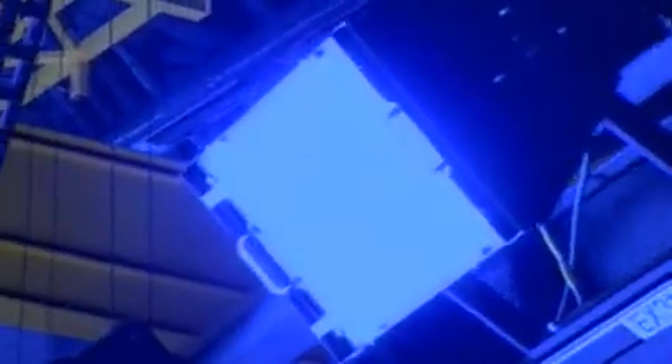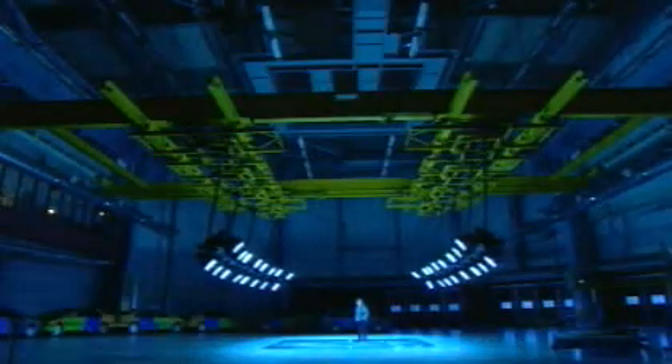Tucked away in deepest, darkest Sweden, Volvo's new crash test centre costs £50 million and is the most advanced in the world.